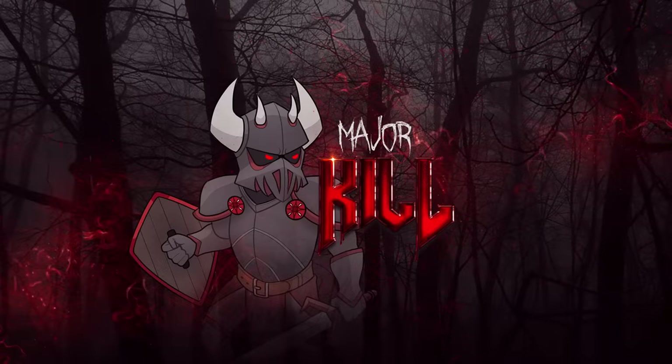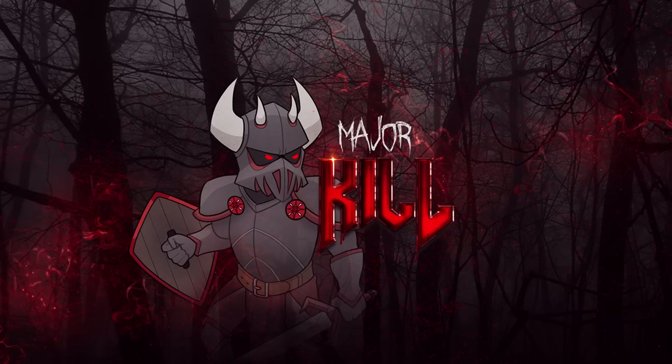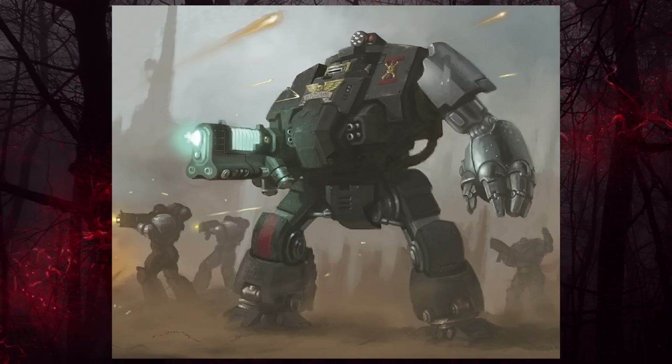G'day guys and gal. After the pretty bloody good response to last video, our dive into the land of great big surprisingly interesting disabled mechas continues. This time we move more towards the different types of dreadnoughts, and boy oh boy, is there a solid variety.